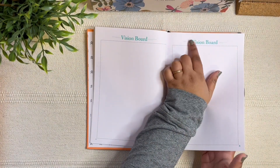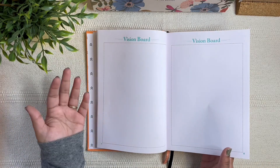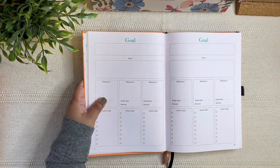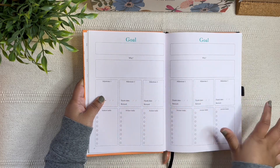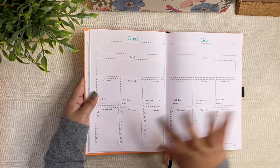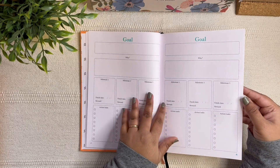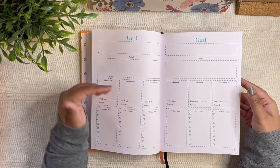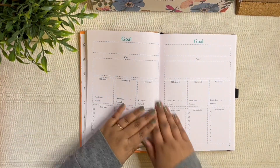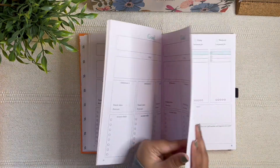Then you have a vision board page — quite minimal, mostly in their brand color. This planner is overall very minimal, so if you like using stickers, washi tapes, and scrapbooking elements it would be a great canvas. After that you have goal-setting pages that are quite extensive — I really like them. If you've been using planners for a while and want to go deeper, this planner goes a lot further than others I've seen.